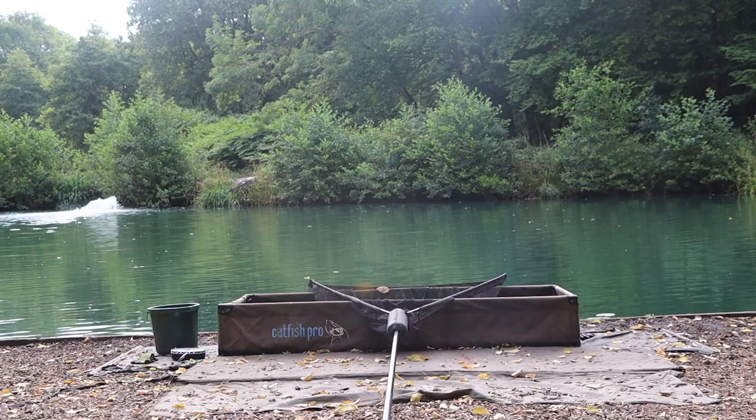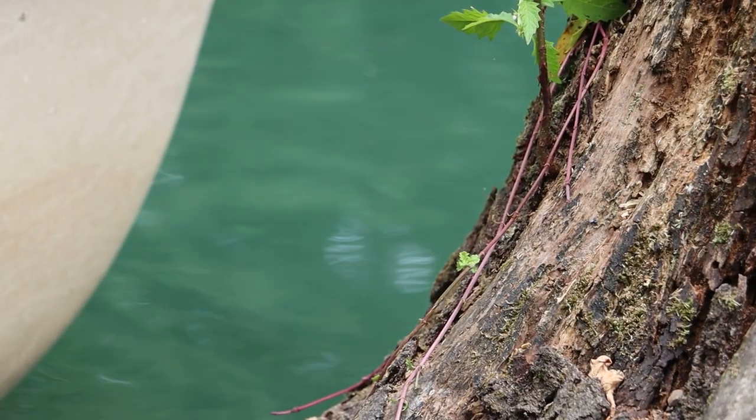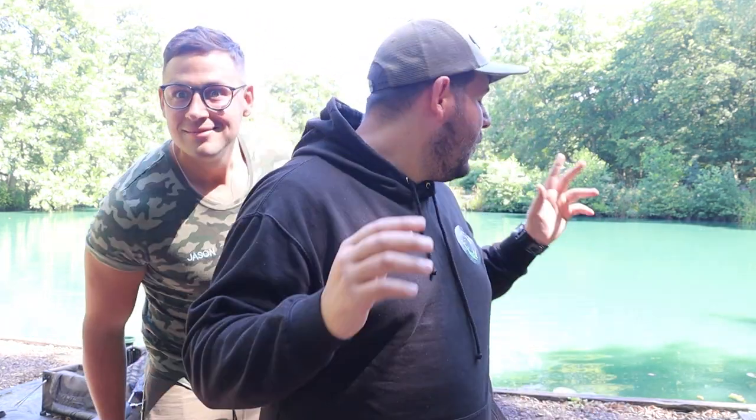We've arrived at our all-time favourite UK fishery, Churchwoods in Brentwood. This doesn't look like much — it's only a one-acre lake but it holds some true monsters. Jason and I have two objectives this trip. My objective: I want to catch a catfish on a float, basically a pike float. And Jason wants to catch the infamous shovel mouth. So we're going to get set up, get everything ready. Let's do it. I'm excited!